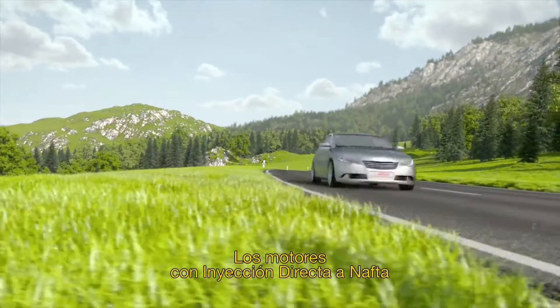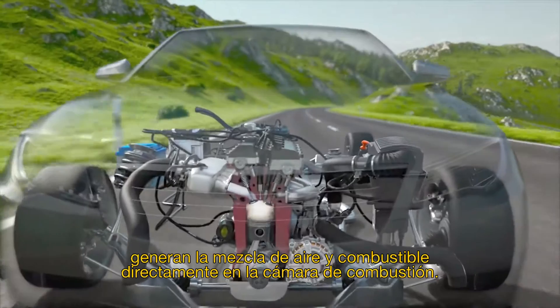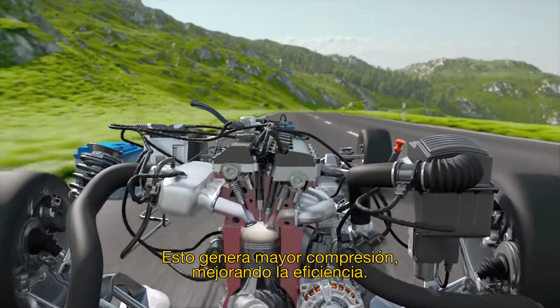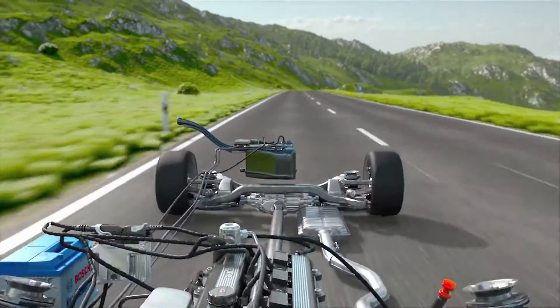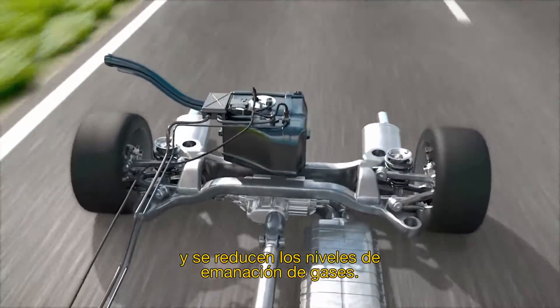Engines with gasoline direct injection create the air-fuel mixture right in the combustion chamber. This results in higher compression, thus improving efficiency. Torque and driving dynamics are increased, while emissions levels are reduced.